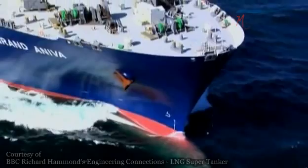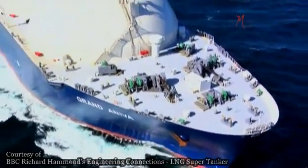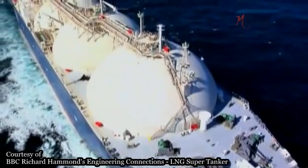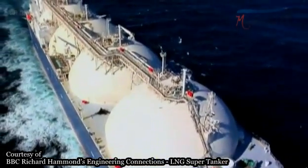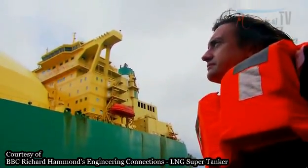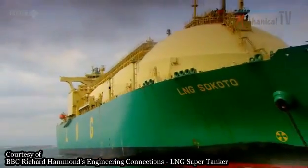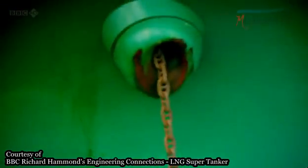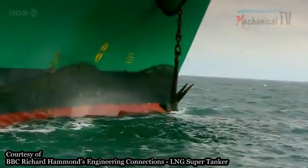Propelling a full tanker is more than a little challenging. Fully laden, this tanker weighs 113,000 tons. Once underway, it takes an hour to bring it to a complete standstill. But how do you get it going in the first place?